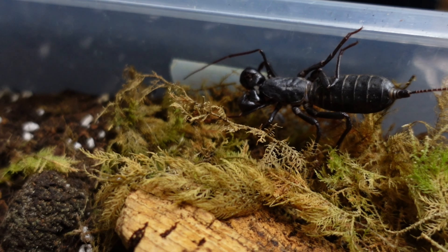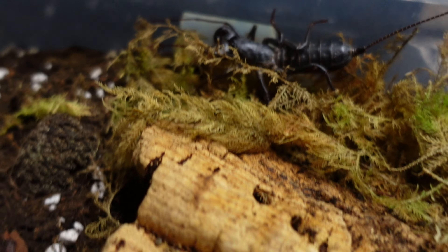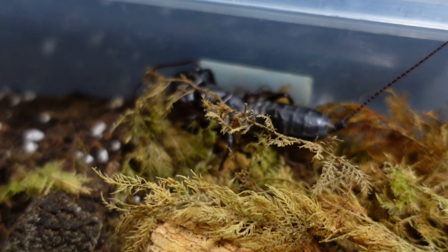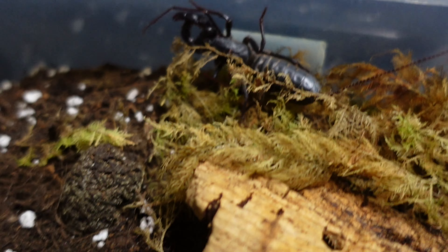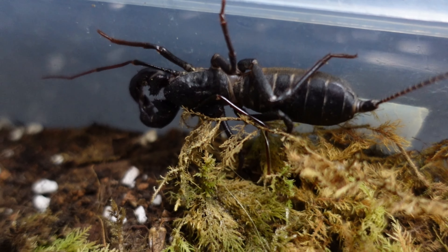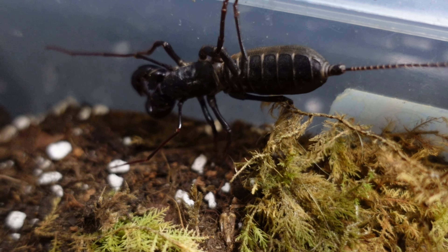My word, a joy to have in a collection. She's got a little cave in there where she likes to hide most of the time — I'd say she's probably in there about 50 percent of the time. The rest of the time she's just out and about like this, looking absolutely gorgeous.